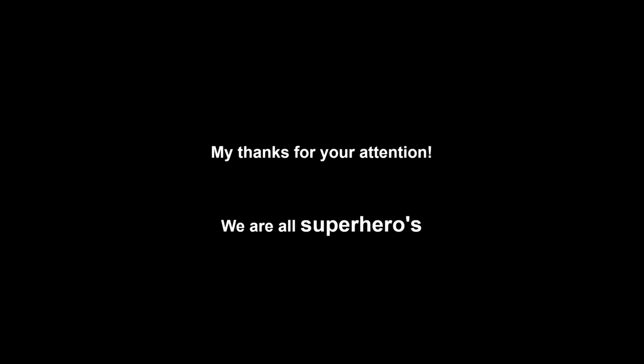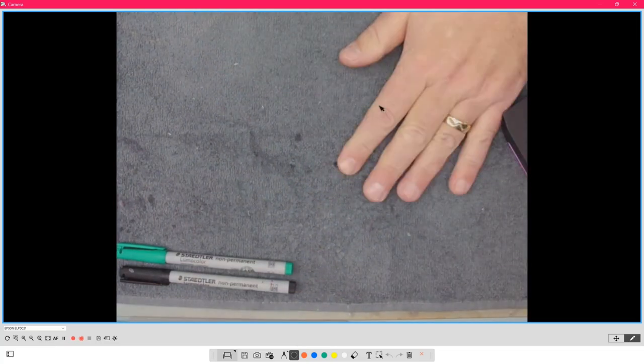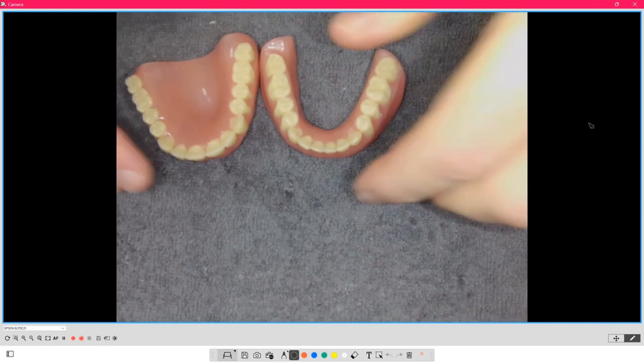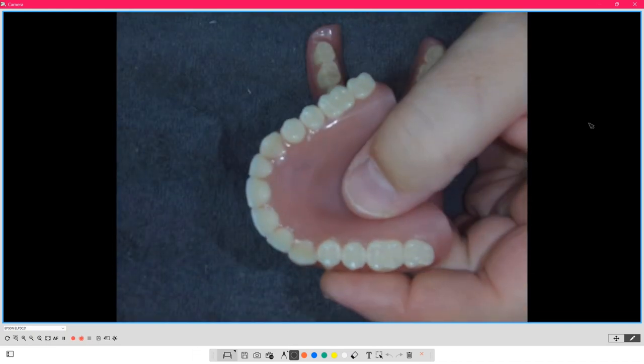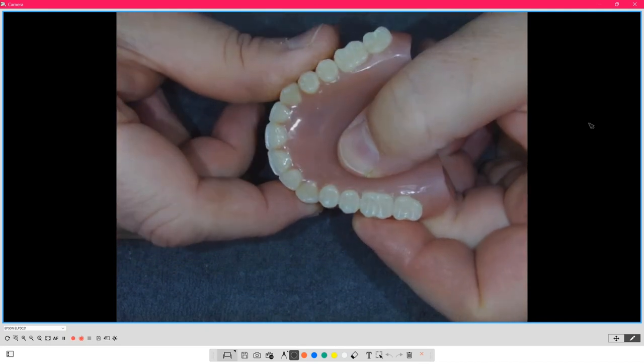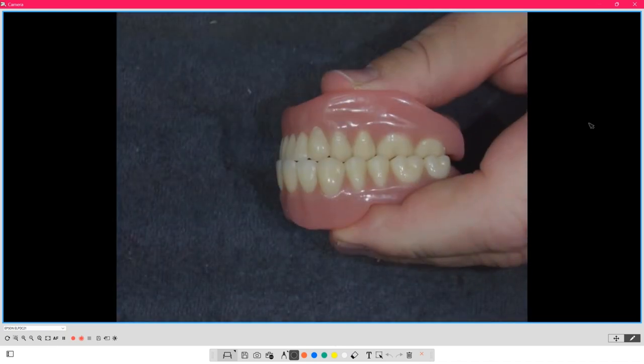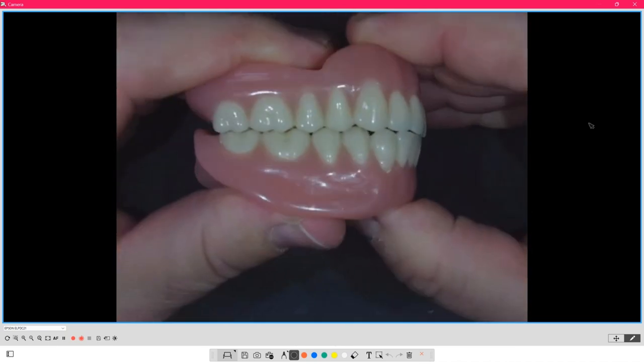I'm going to switch to my external camera now. Let me show you a hands-on sample. Here is a pretty standard setup — 20-degree teeth on a standard denture, and as you can see it's quite knuckle-tight. There's not a lot of freedom in there. This was the standard when I went to school — working and balancing occlusion.